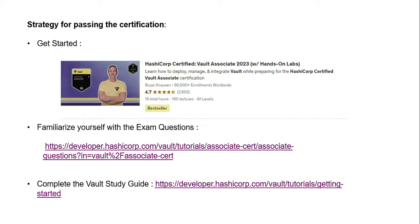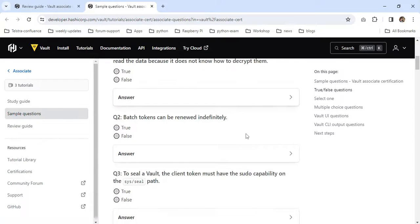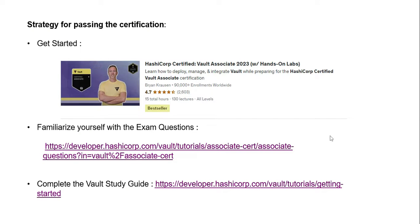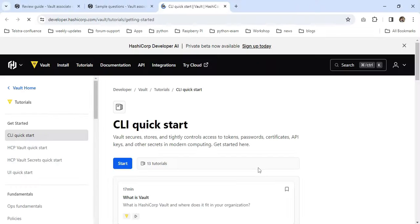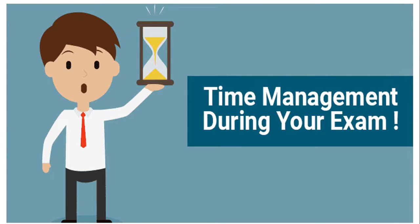Strategy for passing the certification. To get started, this course is designed for beginners, so you can learn how to deploy, manage, and integrate Vault — many topics are provided in a very detailed manner. Next, familiarize yourself with the exam questions using this particular link, which provides sample questions so you can understand what type of patterns the questions will follow during the exam. Next, complete the Vault study guide — this URL contains tutorials going from beginner to advanced level.